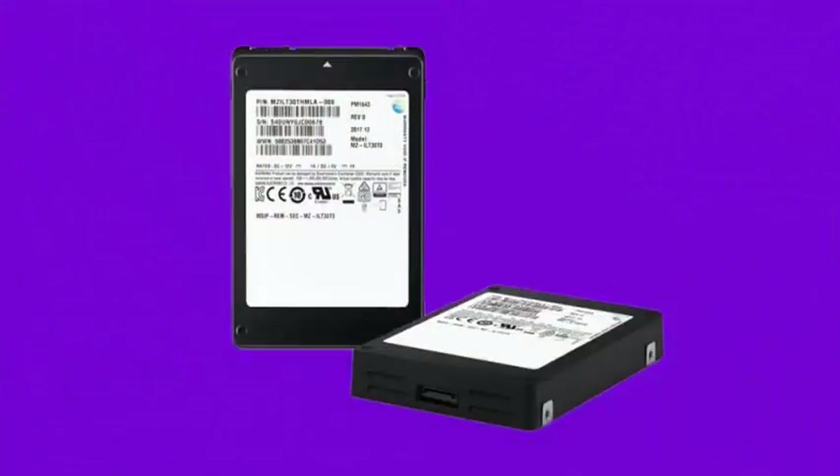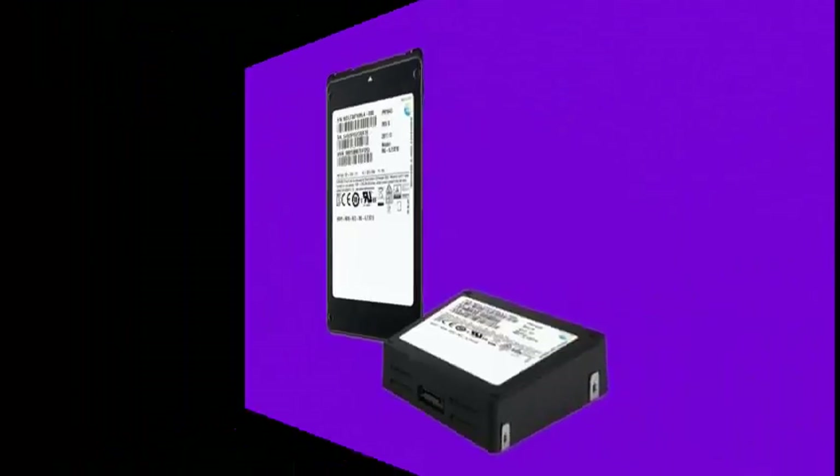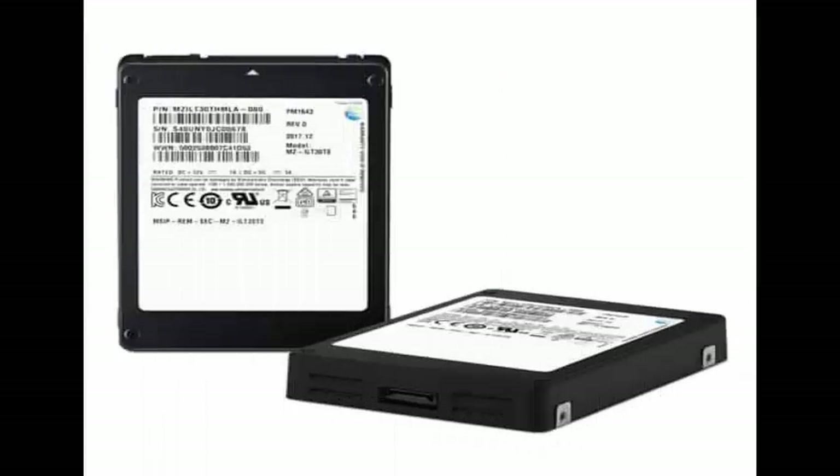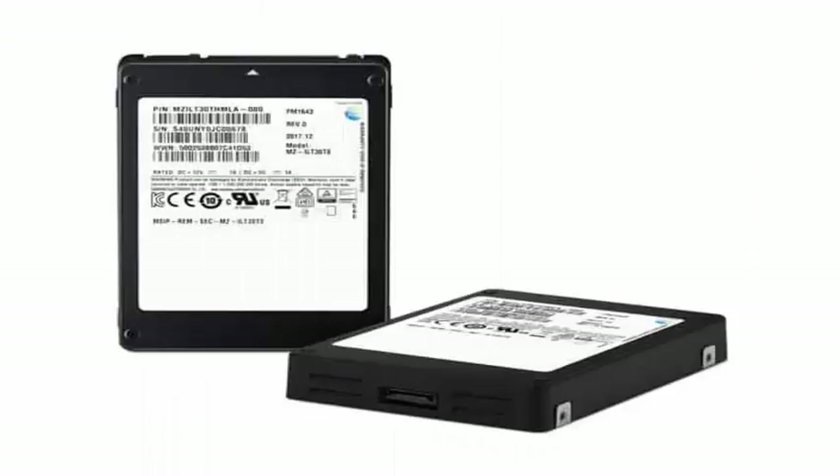Seagate has manufactured 60TB larger SSDs, but that was in the most spacious form factor of 3.5 inches, and it was demonstration technology that never seemed to go on sale.